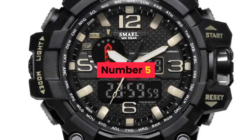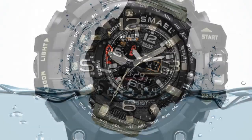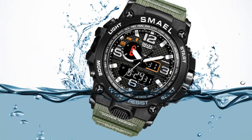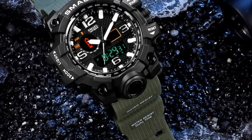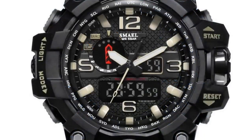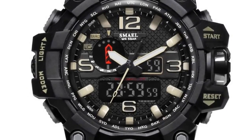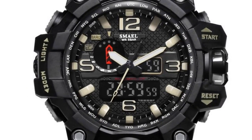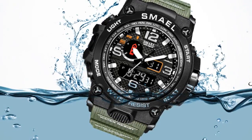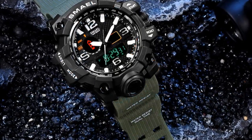Number 5. Brand name: Smail. Band length: 22cm. Sport style. Movement: quartz, dual display. Water resistance depth: 5 bar. Clasp type: buckle. Case material: plastic. Case thickness: 18mm. Dial window material type: Hardlex. Item type: quartz wristwatches. Boxes and cases material: paper. Band material type: PU. Dial diameter: 51mm. Model number: 1545.